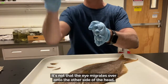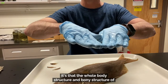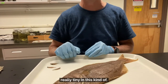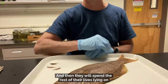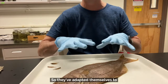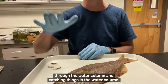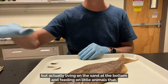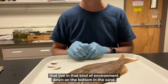The whole body structure and bony structure of the head actually changes design while they're really tiny at that early stage, and then they spend the rest of their lives lying on the bottom. They've adapted themselves to a new environment — not swimming through the water column catching things, but actually living on the sand at the bottom and feeding on little animals that live in that environment down in the sand.